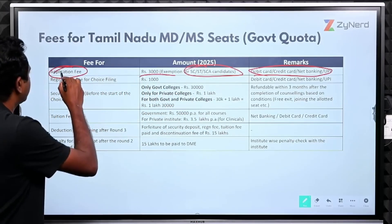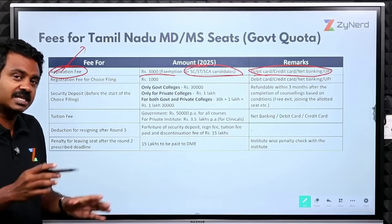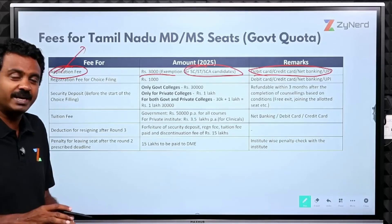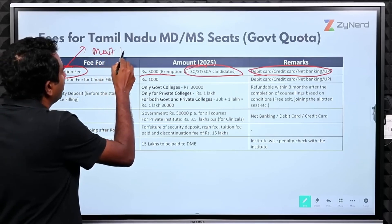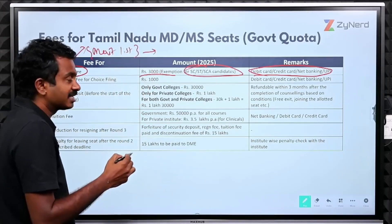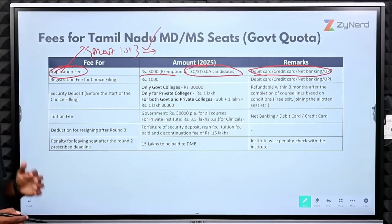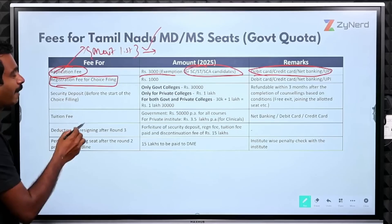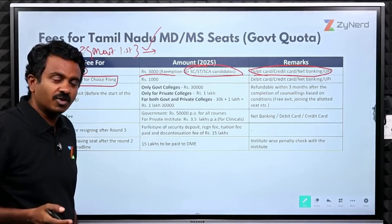The application process in Tamil Nadu involves uploading all your certificates and submitting the entire form. You will then be part of the merit list if you are eligible. They will check all your certificates and assign you a rank in the state. You pay ₹3000 to be part of the merit list. After that, choice filling will happen — the merit list comes out about one week to ten days after the application form closes.